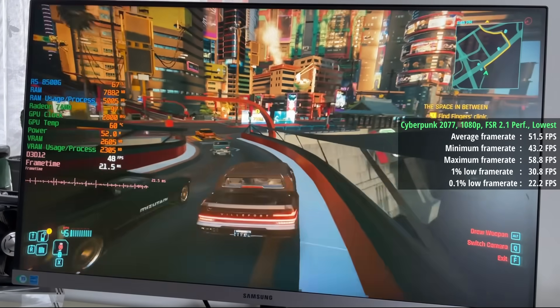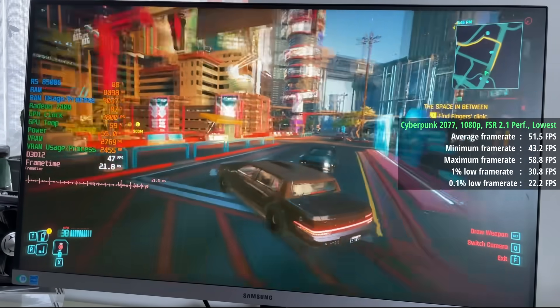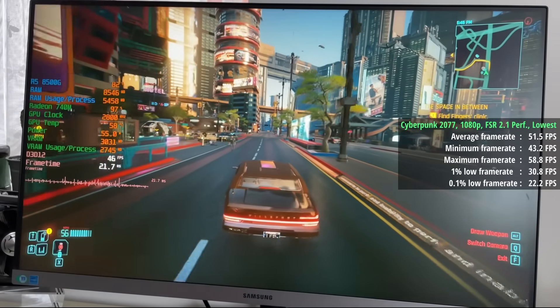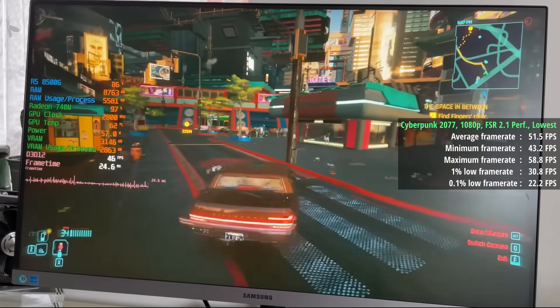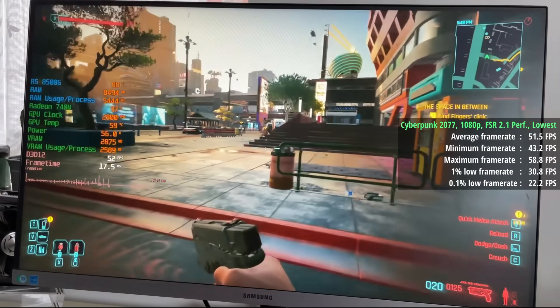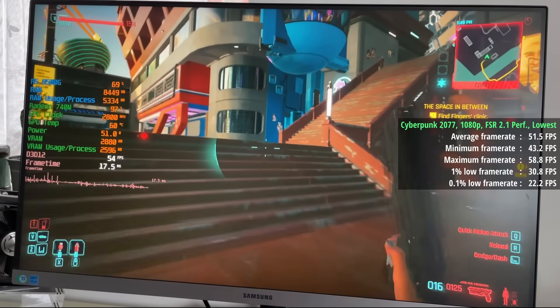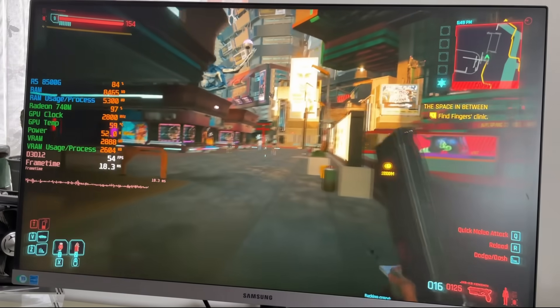The on-board graphics weren't entirely to blame for the dips. I drove towards a particularly processor-intensive part of Night City and saw CPU utilisation jump up to over 90%. Even though the graphics are the main limitation, areas like this can still affect consistency. That said, over 50fps with no discrete GPU is very impressive, especially considering this is the more affordable chip in the 8000 series line-up.